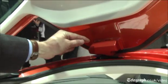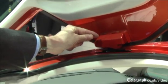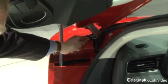Now VW thought of that. So in the hinge pins for the door, here and down here, are explosive bolts. If you roll the car over, you press a button, the bolts fire, the door falls off and hopefully you get out unharmed.